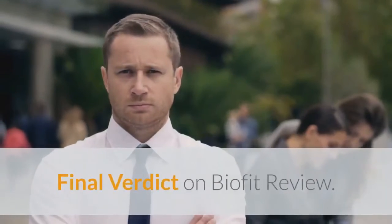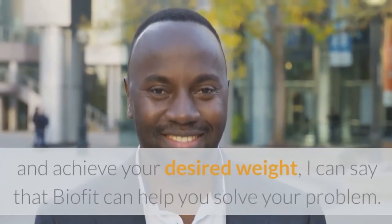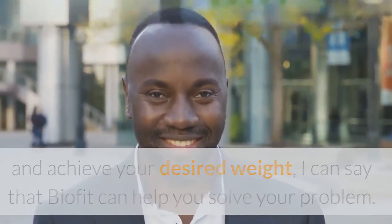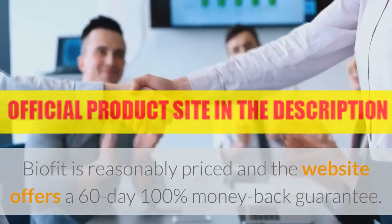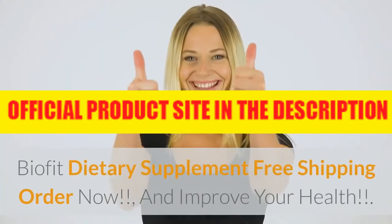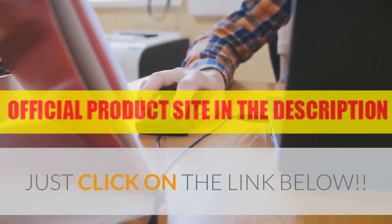Final Verdict on BioFit: If you are looking for a legitimate supplement to burn unwanted fat and achieve your desired weight, I can say that BioFit can help you solve your problem. BioFit is reasonably priced and the website offers a 60-day 100% money-back guarantee. Order now and improve your health — just click on the link below.